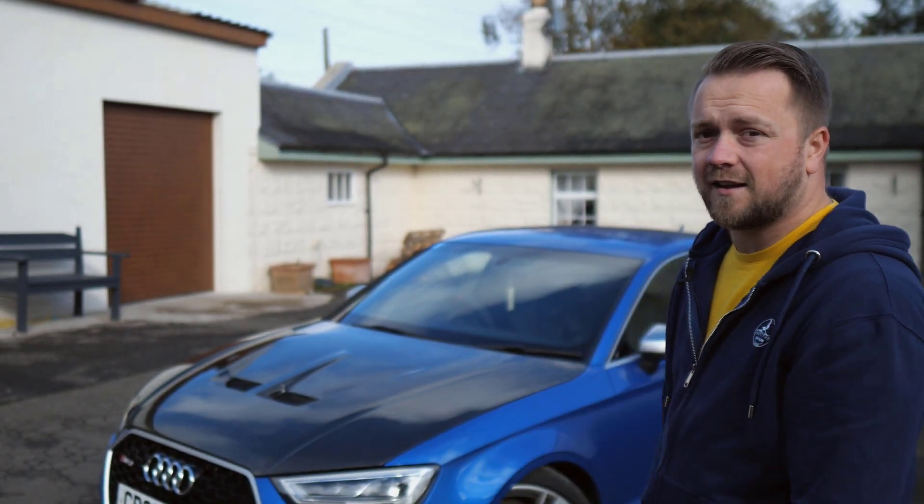I remember growing up with F430s, Gallardos — fully fledged supercars — and they weren't making those numbers. Insane. Anyway, let's get into it.